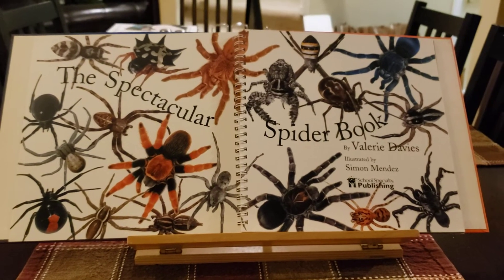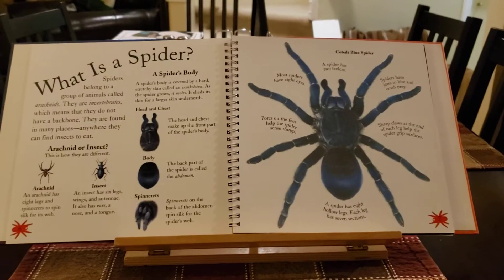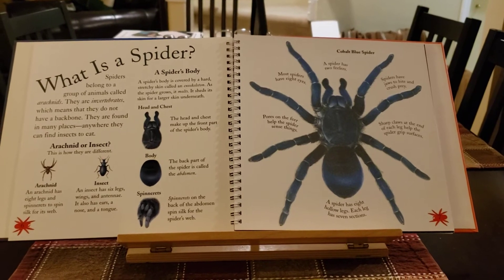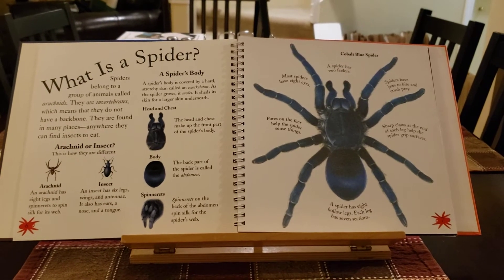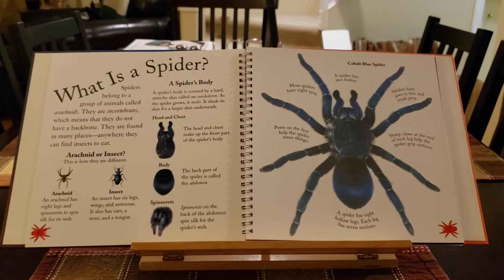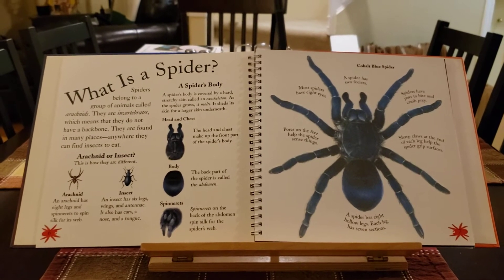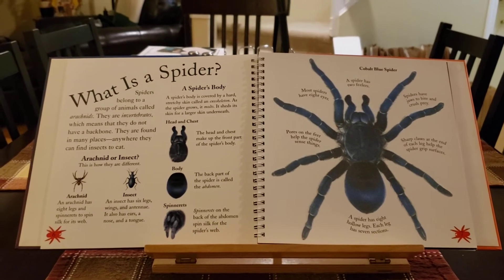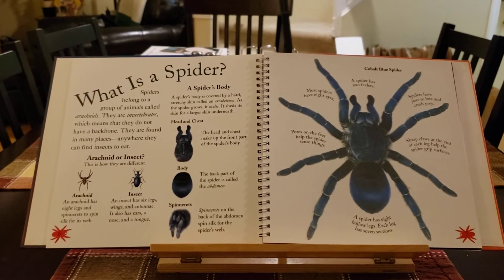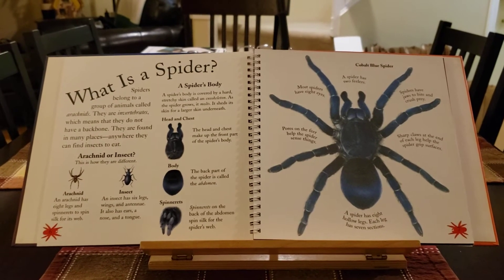The Spectacular Spider Book. Did you know that spiders belong to a group of animals called arachnids? They are invertebrates, which means that they don't have a backbone. They're found in many places, anywhere they can find insects to eat. A spider's body is covered by a hard, stretchy skin called an exoskeleton. And as the spider grows, it molts — it sheds its skin for a larger skin underneath.